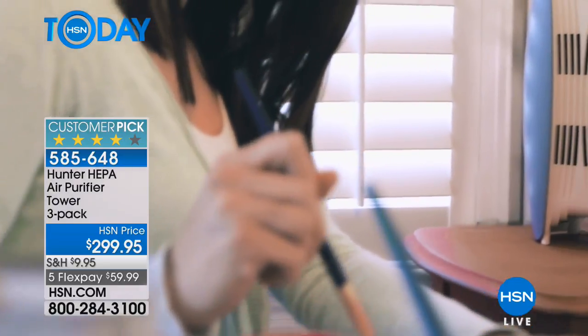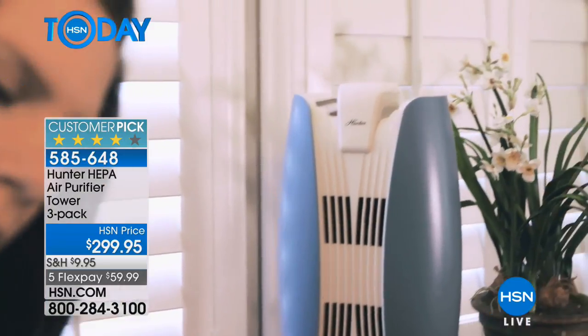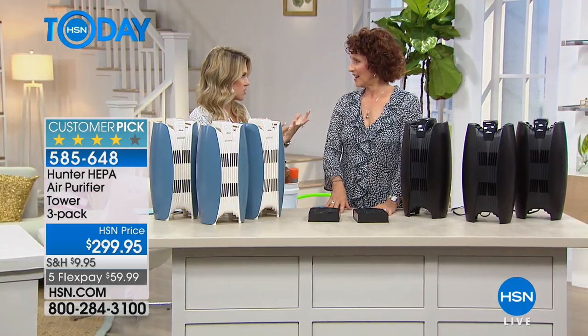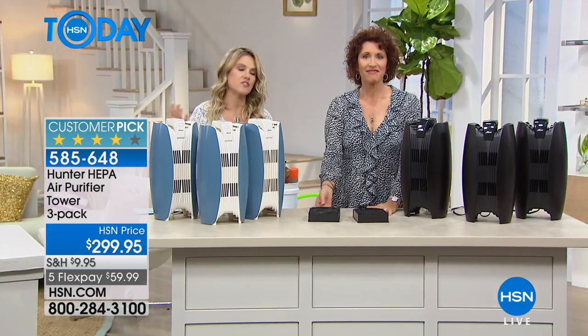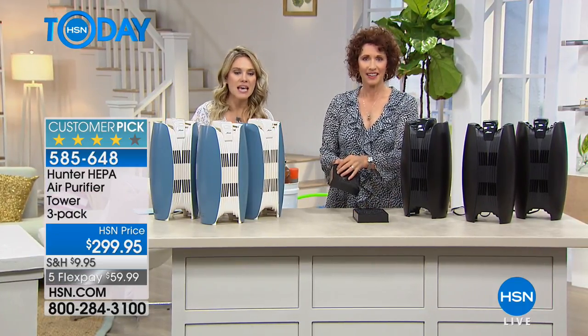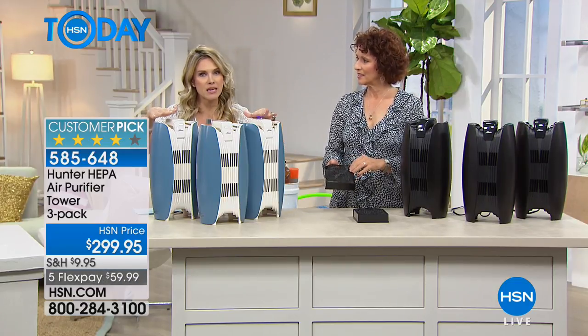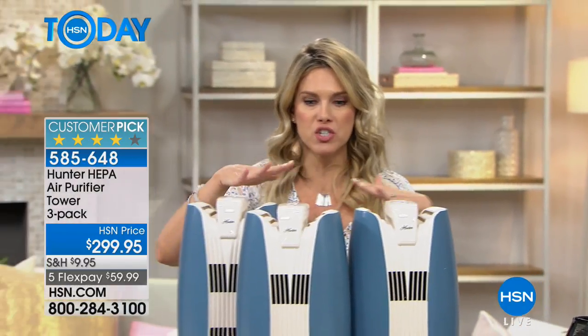There is not a person that doesn't have some allergy to something — even if it's just someone walked into their house and smelled like smoke, or you're cooking fish, or maybe it's the pets. Everyone has something, and this takes care of the entire house because today you're getting three. There are three in this system — this is your whole house filtration system.